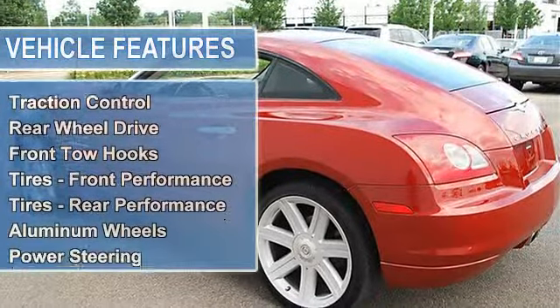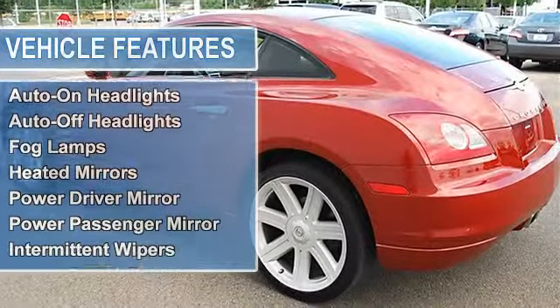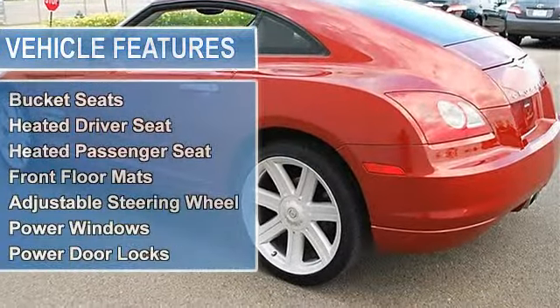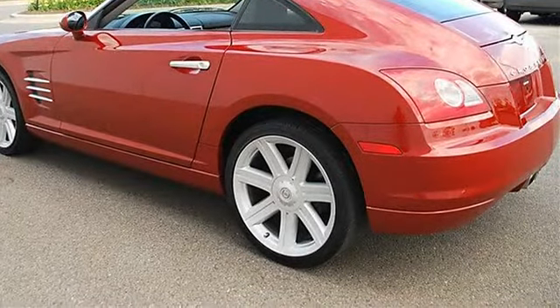Rear wheel drive, electronic stability control, front tow hooks, tires front performance, tires rear performance, aluminum wheels, power steering, four-wheel anti-lock brake system, four-wheel disc brakes, brake assist.